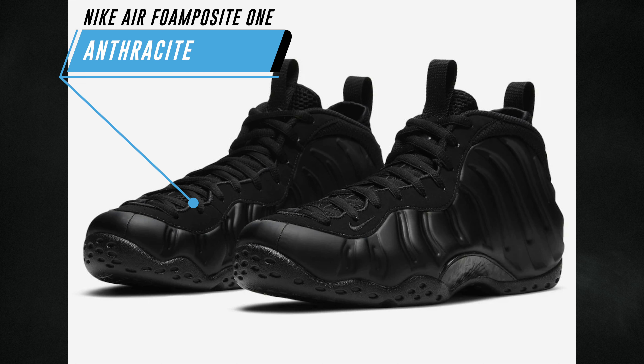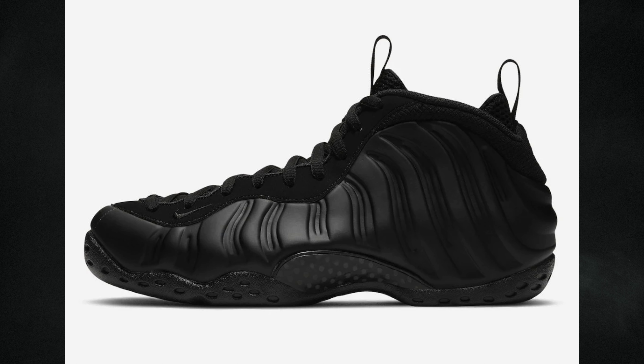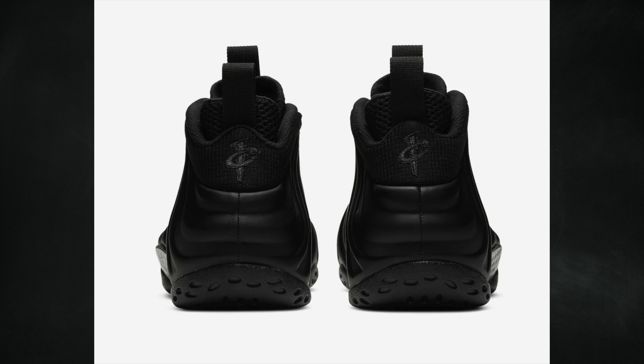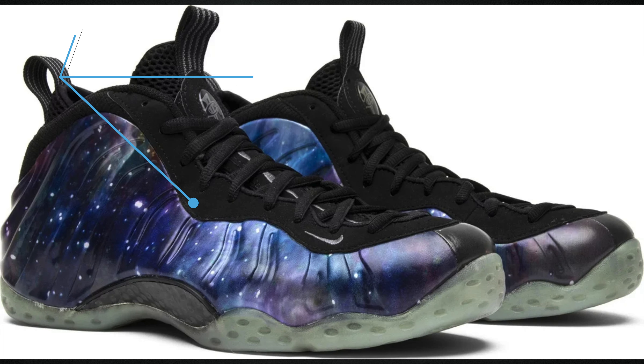A lot of people were excited about the Nike Air Foamposite One Anthracite returning during holiday 2023, but I have an update — from my sources the shoes have been pushed and will now debut spring 2024. These along with the Eggplants will debut during spring 2024. Unfortunately there's another shoe that has been delayed because of this, likely due to the factory still being behind. The retail price for this pair is $240.